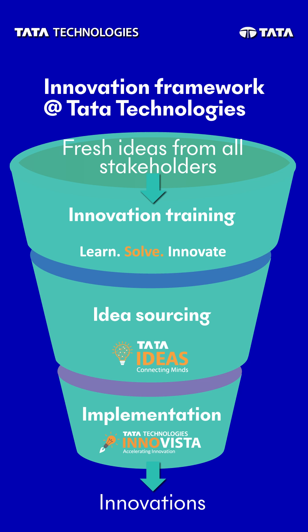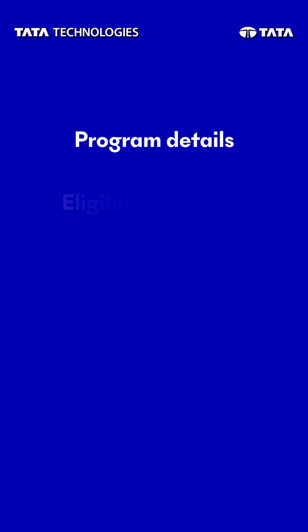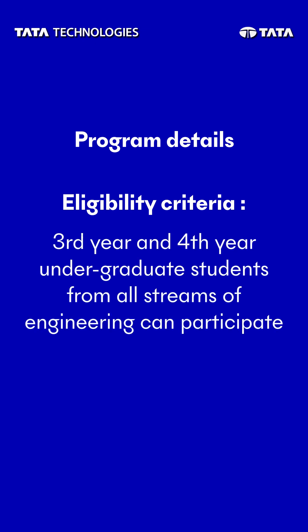Tata Technologies Innovent focuses on open innovation with academia, promoting collaboration beyond our company boundaries. Let me take you through the program details of Innovent, starting with the eligibility criteria where we are calling out third-year and fourth-year undergraduate students from all engineering streams.